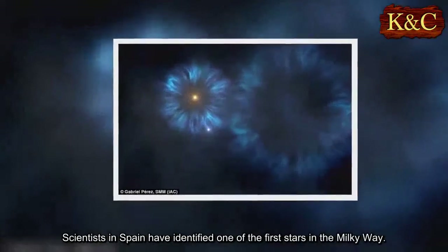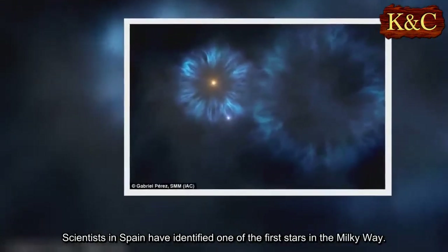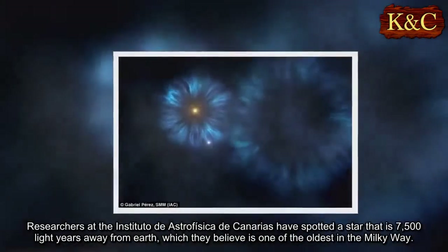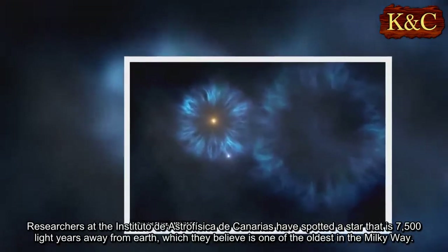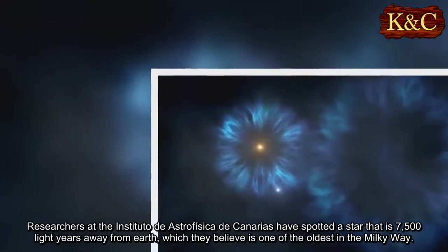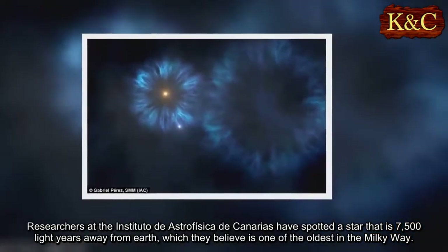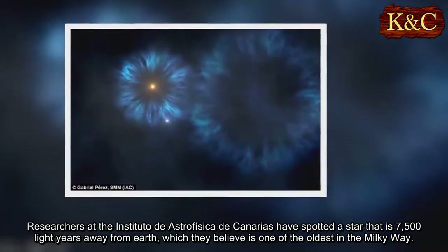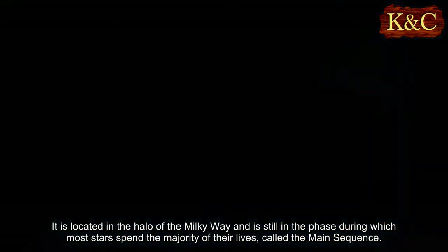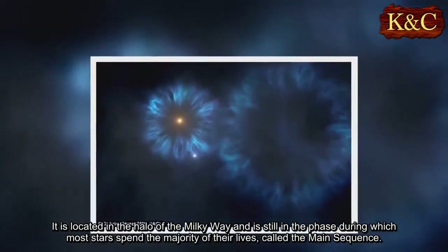Scientists in Spain have identified one of the first stars in the Milky Way. Researchers at the Instituto de Astrofísica de Canarias have spotted a star that is 7,500 light-years away from Earth, which they believe is one of the oldest in the Milky Way. It is located in the halo of the Milky Way and is still in the phase during which most stars spend the majority of their lives, called the main sequence.